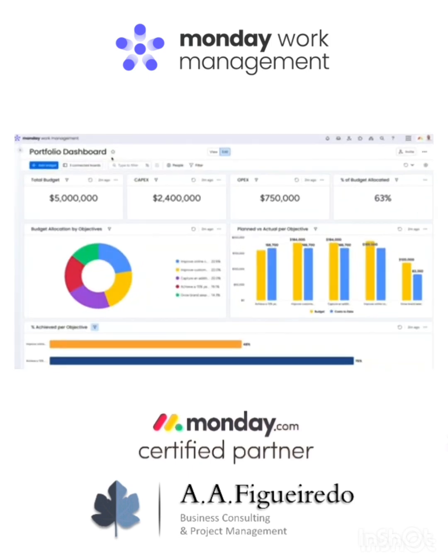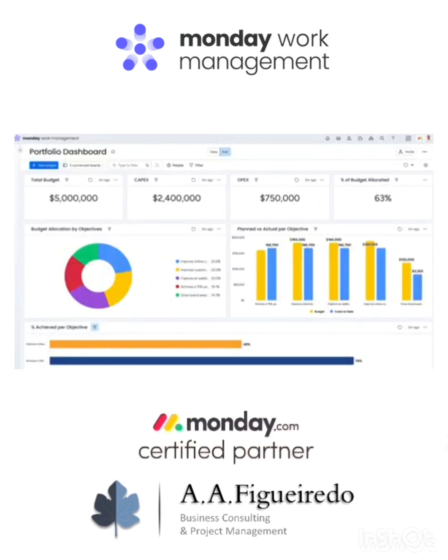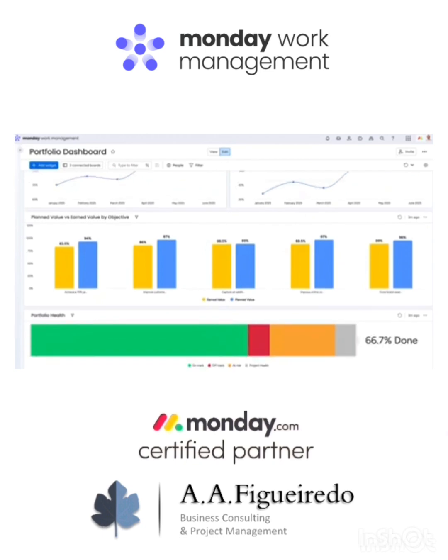First things first, here's our high-level dashboard where we can connect multiple boards to get the full picture. We'll see our key initiatives, goals, and KPIs in real-time, helping leaders stay informed and make smart decisions quickly.